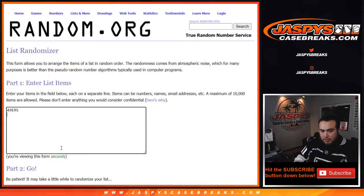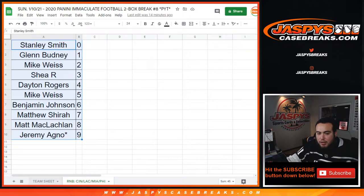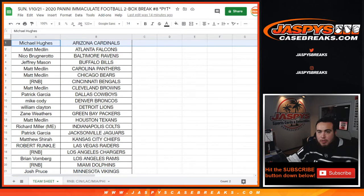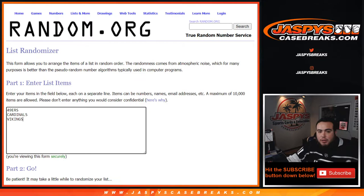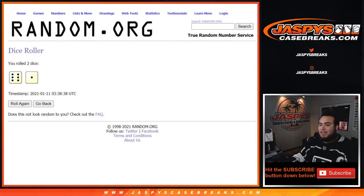So we got 49ers, Cardinals, and Vikings. That is the Immaculate Trios redemption. For the customers in this randomizer: 49ers is Matt, Minnesota Vikings is Josh Pruse, and Cardinals is Michael Hughes. Good luck guys — here's the dice roller, there's the three teams. Roll it — we got ourselves a six and a one, lucky number seven. Lucky number seven!